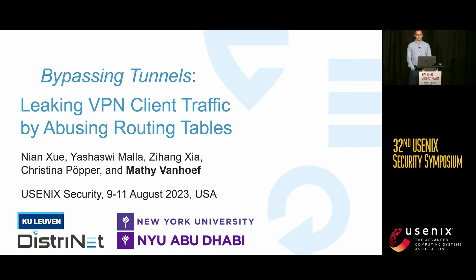This was work done in collaboration with my colleagues from New York University in New York, and Abu Dhabi, and we'll be talking about VPN security today.